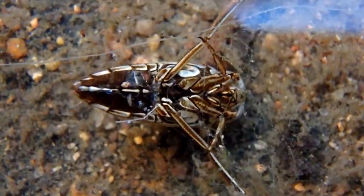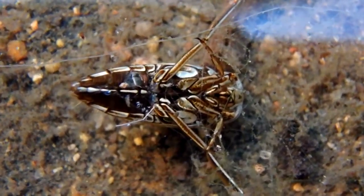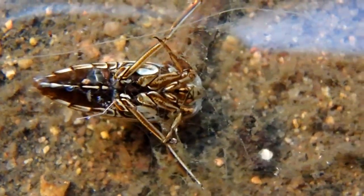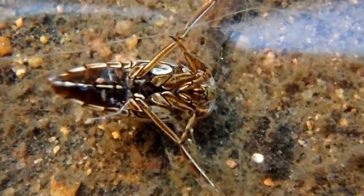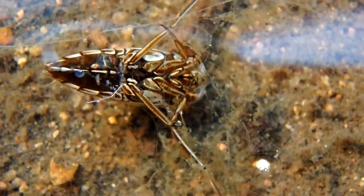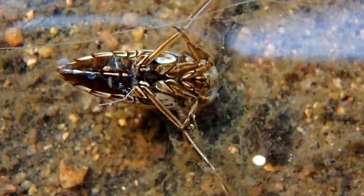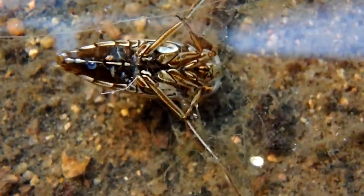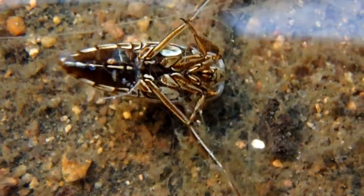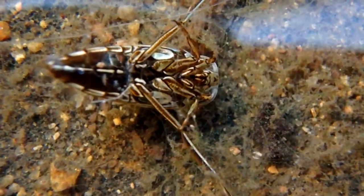This is a water boatman, also known as the back swimmer. Back swimmers sit on their backs all day floating on the surface of the water. When something lands in the water accidentally by crash landing, it will run straight at it, pull it beneath the surface, and then impale it on its rostrum.